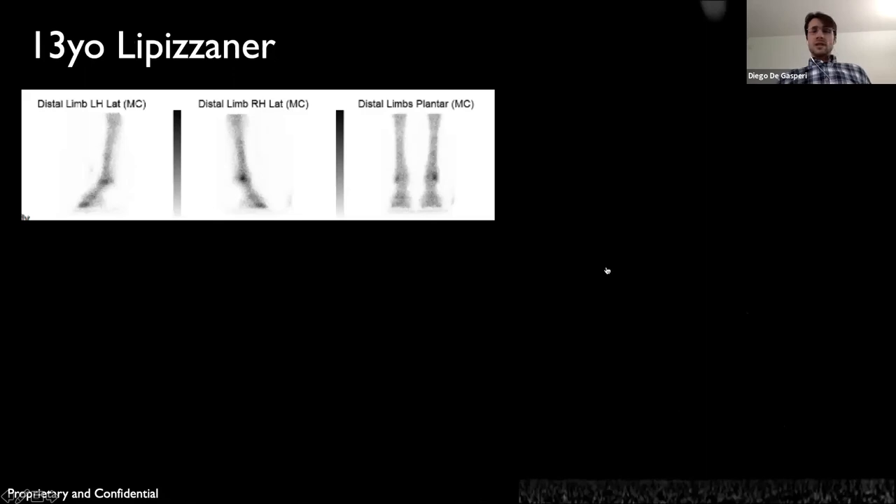This is the third case with a similar lesion. It was seen in the field and then sent to us for imaging. The horse had a history of bilateral hindlimb lameness, most severe on the right hind. The referring veterinarian localized the right hindlimb lameness to the fetlock with nerve blocks and sent the horse in. Radiographs were taken, but again no obvious lesions could be identified.